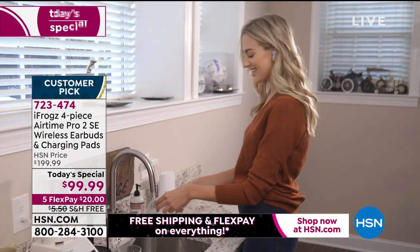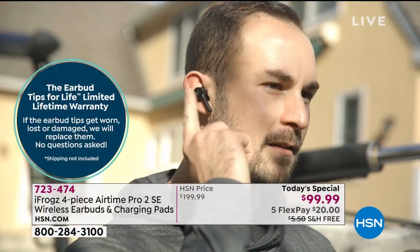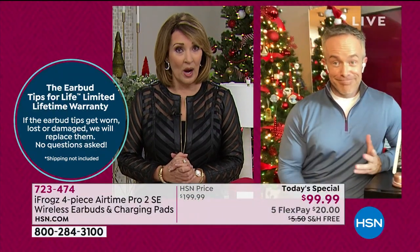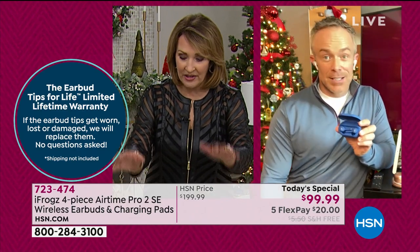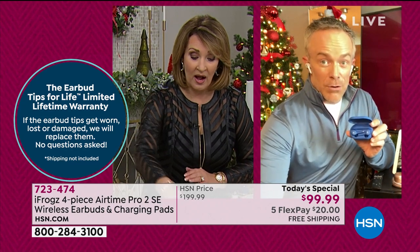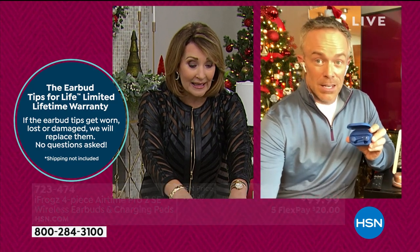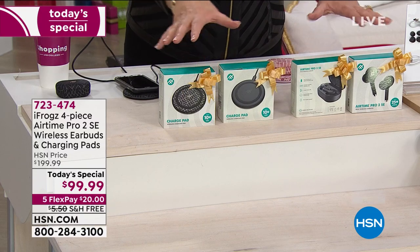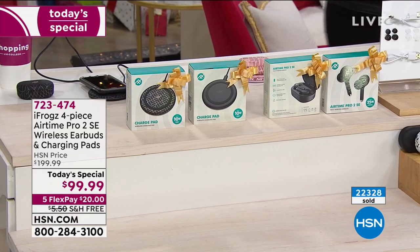iFrogs really thought of everything. I don't know how they can do this level of technology for that little price. It's not $50 a piece — these alone sell for $96 for one. You get that and the docking station, and then you get it again. Two iFrogs, two docking stations — all of it coming home to you. You just pick the color, and wow, are we busy. Come on in and get yours.